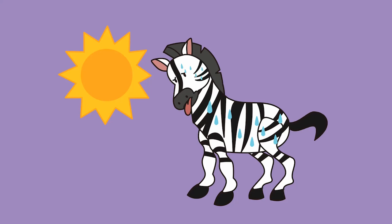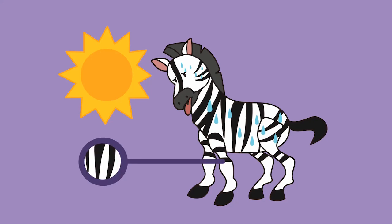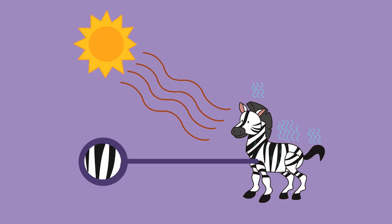Also, due to the hot and humid weather, a zebra's coat can also offer another form of protection by helping to regulate their body temperature.